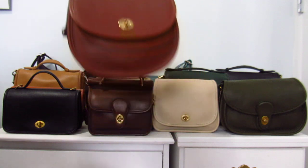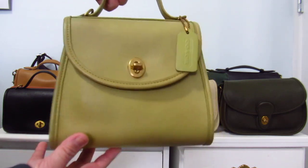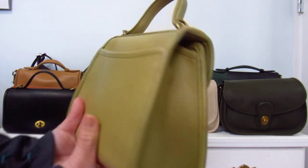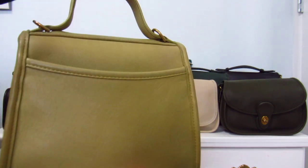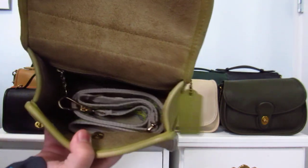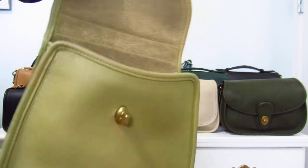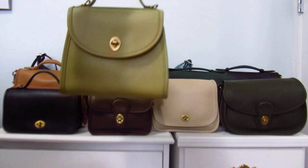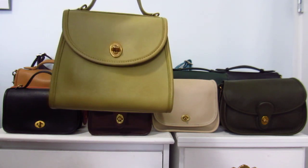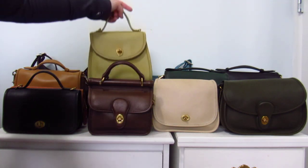The next one is my lime green Regina with brass hardware — one of my favorites. I love the Regina because it's bigger than the Casino, it's got a top handle, turn-lock closure, and one big compartment with a zip pocket at the back. I use it with a guitar strap and I love how bright and nice it looks. I used to have the mahogany Regina but sold it — once I got the lime green I just enjoyed it more.